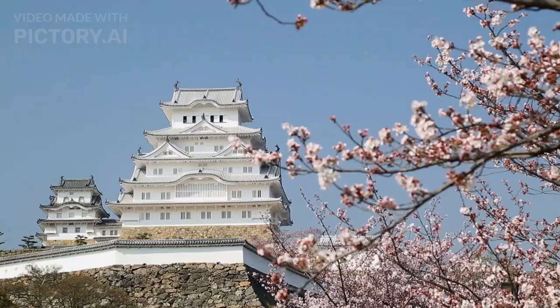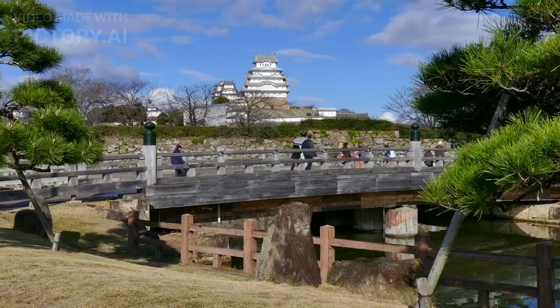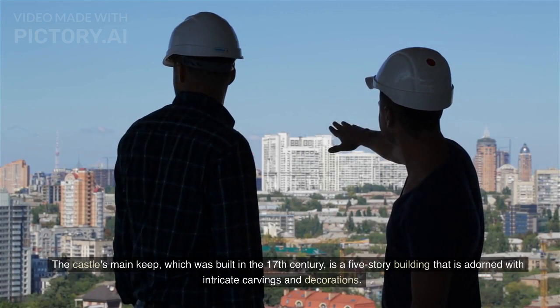Himeji Castle, Japan. Himeji Castle is a UNESCO World Heritage Site located in Himeji, Japan. It was built in the 14th century and has survived numerous wars, earthquakes, and fires. Himeji Castle is known for its unique architecture, which incorporates both defensive and aesthetic elements. The castle has a complex system of gates, walls, and towers designed to confuse and trap invaders. The castle's main keep, built in the 17th century, is a five-story building adorned with intricate carvings and decorations.